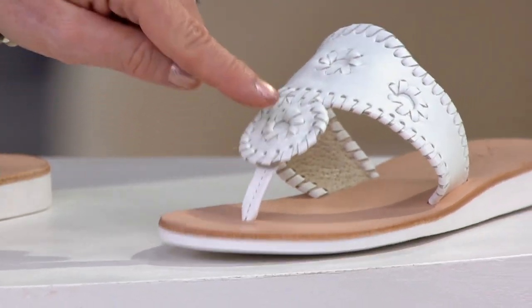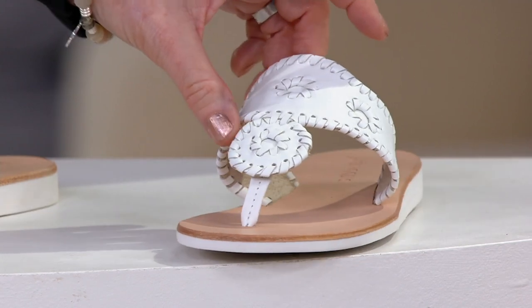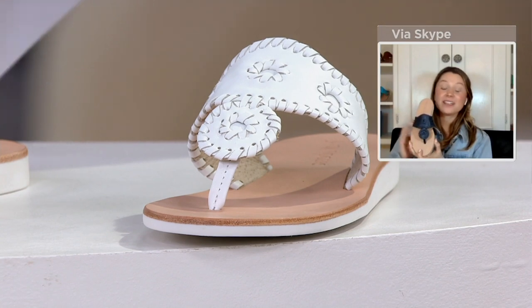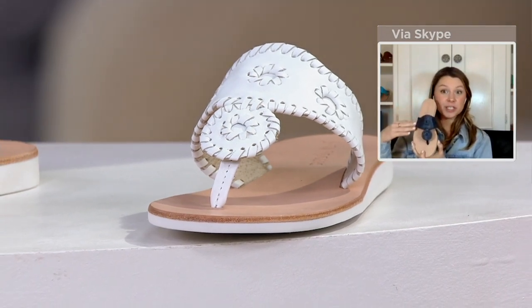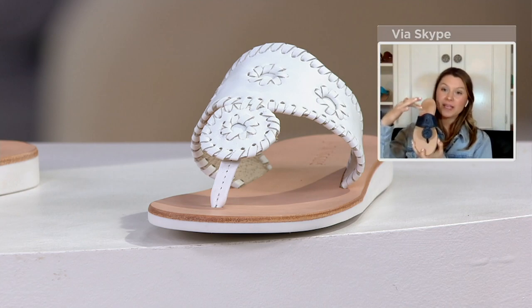Can you talk about the construction? You can even see the softness of the leather on the inside. It's all leather, just like the Jacks classic. Hand-sewn right here, with whip stitching along the edges, the rondelle, and the toe post is made out of leather as well. We have an EVA bottom that's super flexible, and that is non-slip rubber as well.